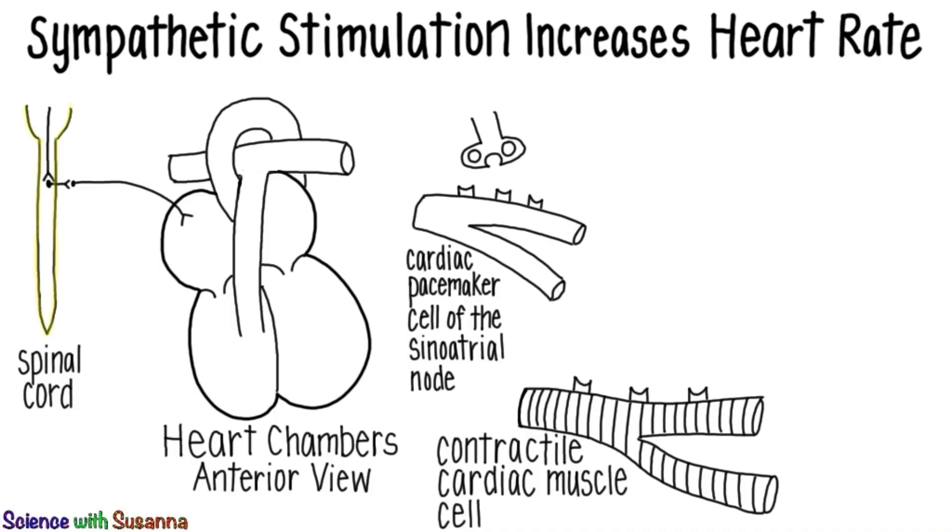This represents the brain stem and the spinal cord. Electrical signals, also known as action potentials, travel down the spinal cord. In the thoracic region of the spinal cord,